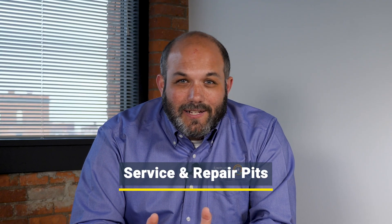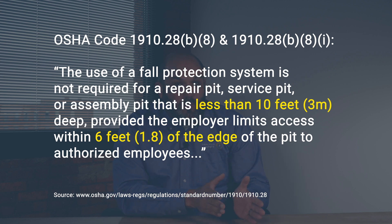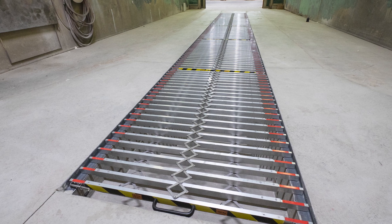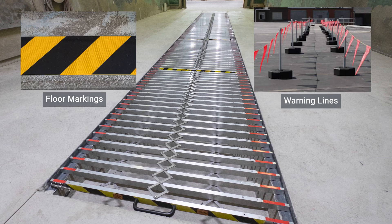The last exception we're going to talk about today are service and repair pits. Service and repair pits don't require fall protection when they are less than 10 feet deep, provided that access is limited to six feet to only authorized persons. That six-foot line needs to be clearly defined by floor markings, a warning line system, or a combination of both.